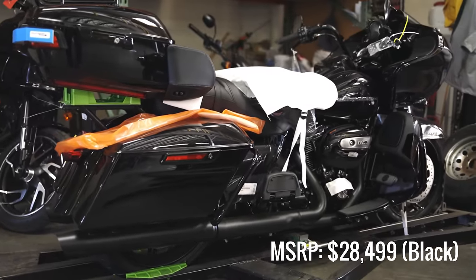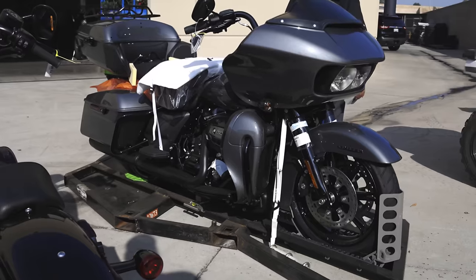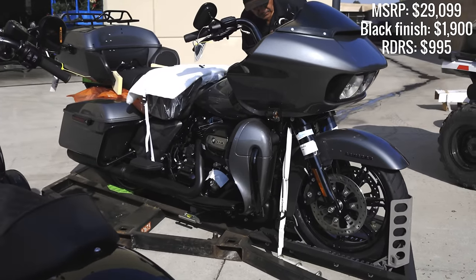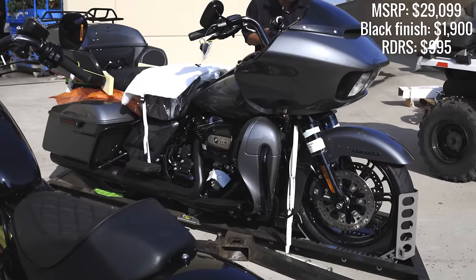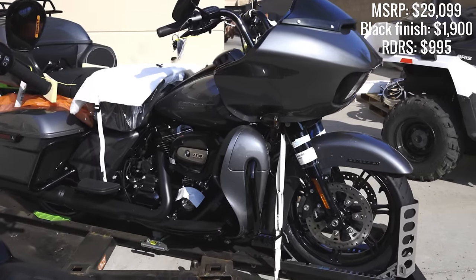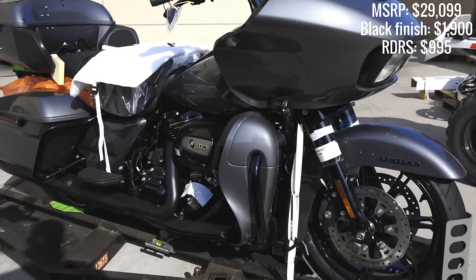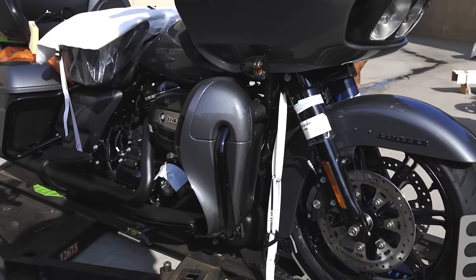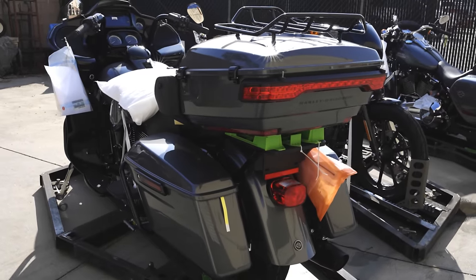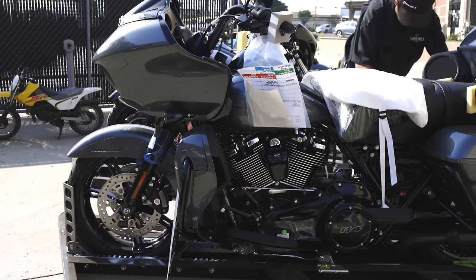For a Vivid Black Road Glide Limited, you've got an MSRP of $28,499. The Gauntlet Gray one you see here is $29,099. For a two-tone, add $500; for a custom color, add another $200 on top of that. RDRS is $995, and blacked-out finishes on all the trim pieces add another $1,900. Much like the Lowrider S, the Road Glide Limited MSRP has also increased $200 compared to the 2020 model.